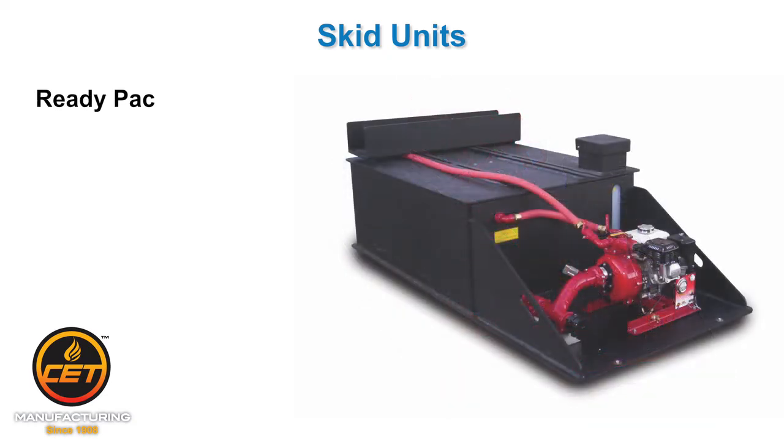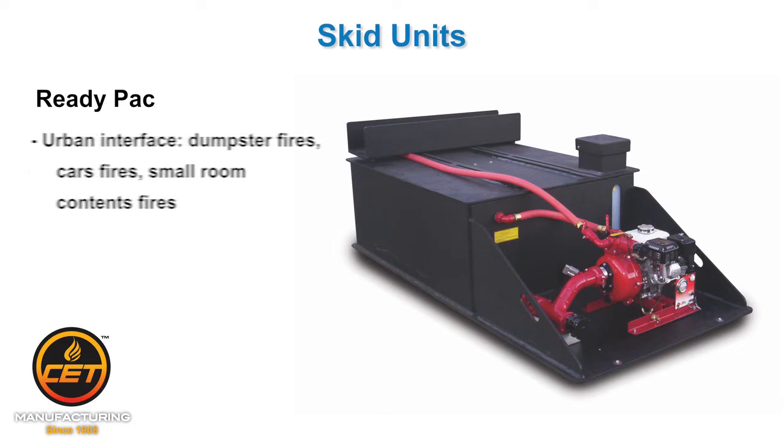ReadyPack: Features a 6-horsepower twin pump and is great for urban interface areas, where you may have frequent dumpster fires, car fires, and small room and contents fires.